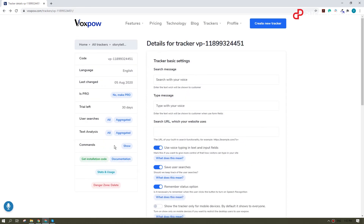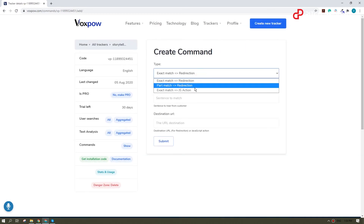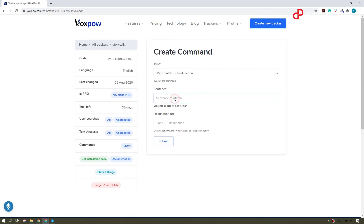Now let's create a voice command. If you're familiar with JavaScript you can create a custom command, but for the sake of simplicity I'll create a redirection to a contacts page.